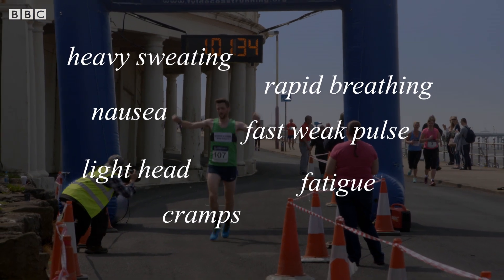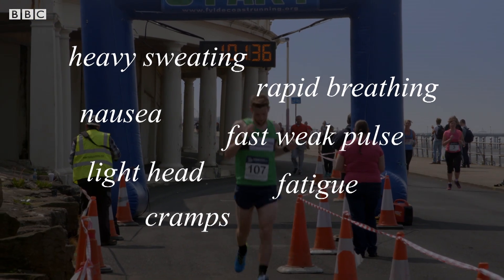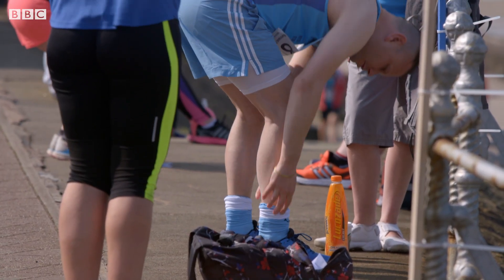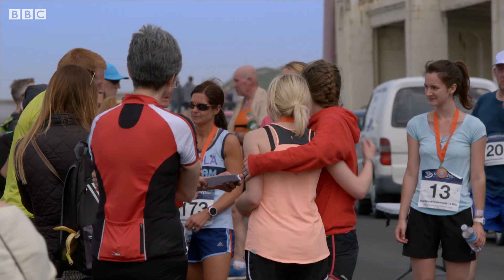particularly on a hot day, it's important to cool the body down as quickly as possible. One of the key ways that our bodies keep the temperature down is by sweating, but it's essential that you allow that sweat to evaporate. So if you see someone suffering from heat exhaustion, you can help them by removing any unnecessary clothing and exposing as much skin as possible.